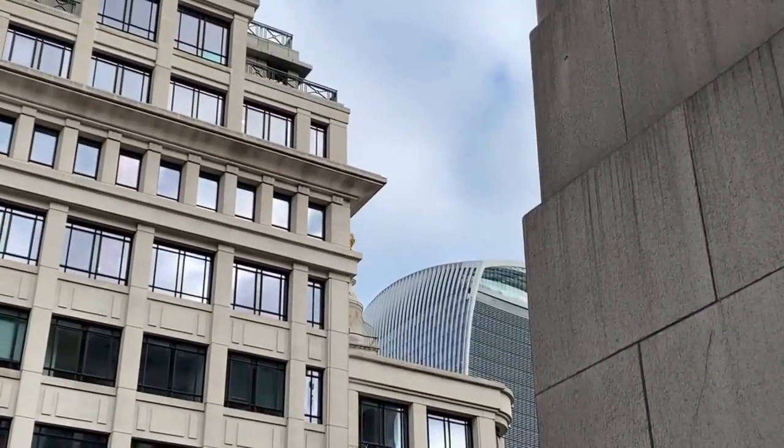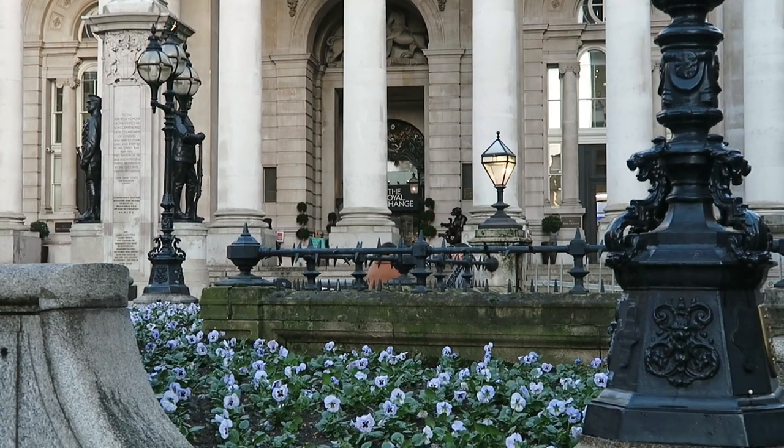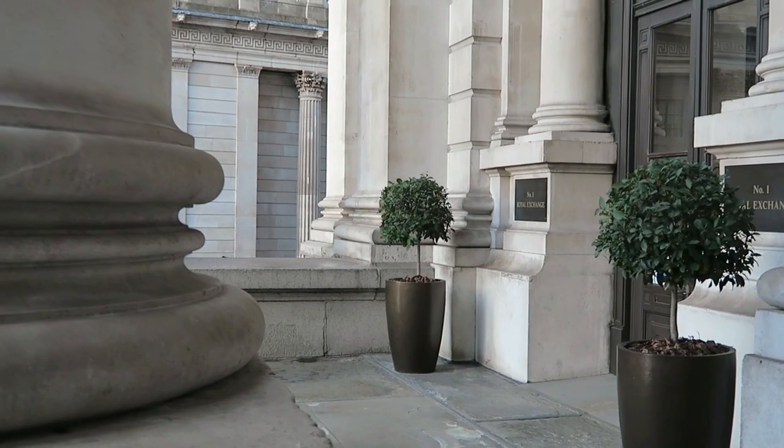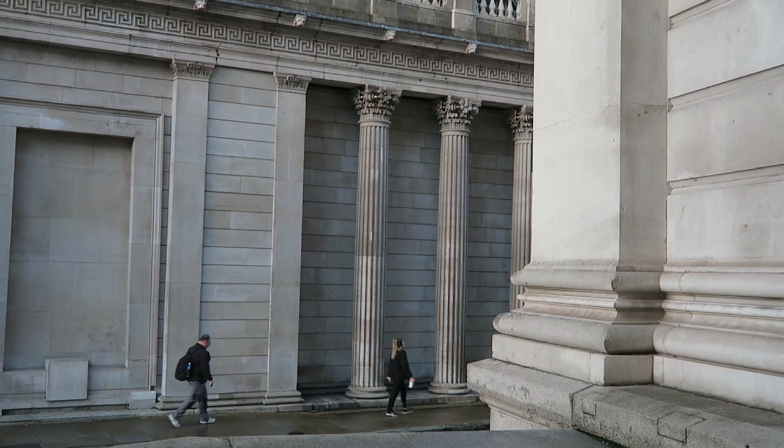Back to the city — it was one of those days when it was raining, then sunny, then raining again. But I managed to film something and capture a bit of the city and my outfit.